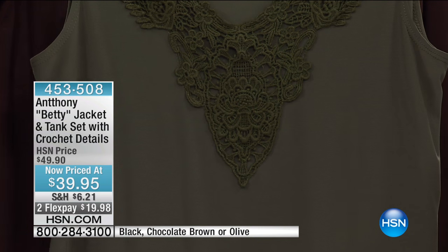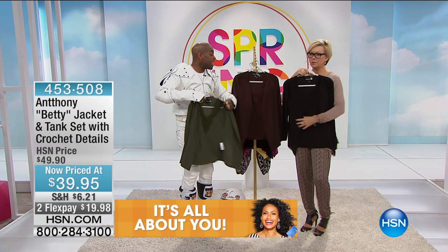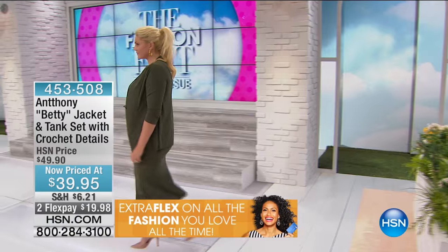It's $39.95 — not just for the tank, but the tank and the jacket. That's amazing. And it's fitted, it has a nice shaping. One single button. It's so polished.